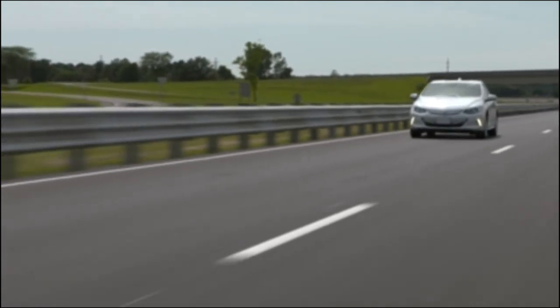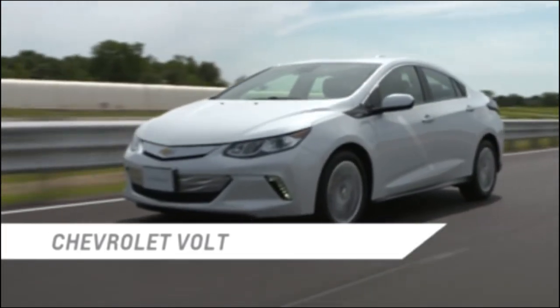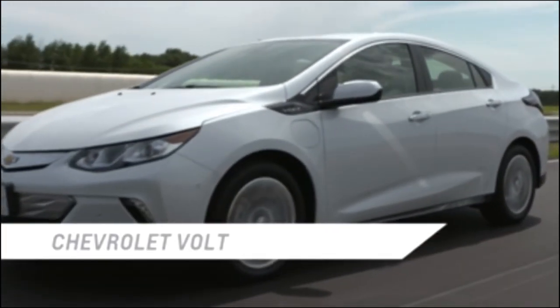Knowing when the engine will run helps you better understand the advanced technology of the Volt. And remember, the Volt engine will start only when the owner powers on the vehicle.